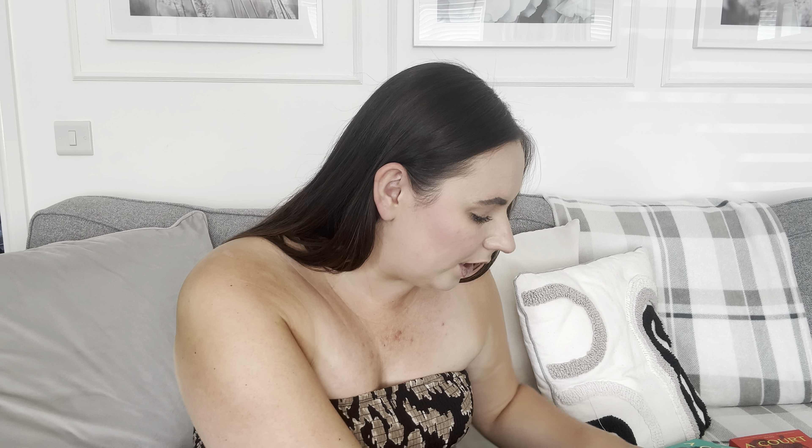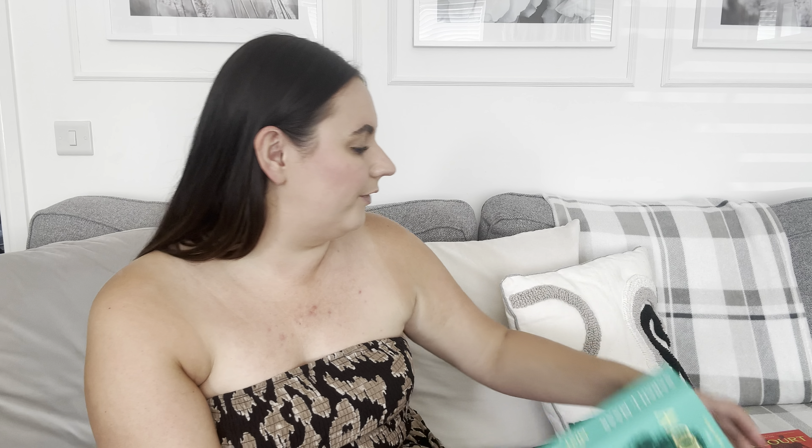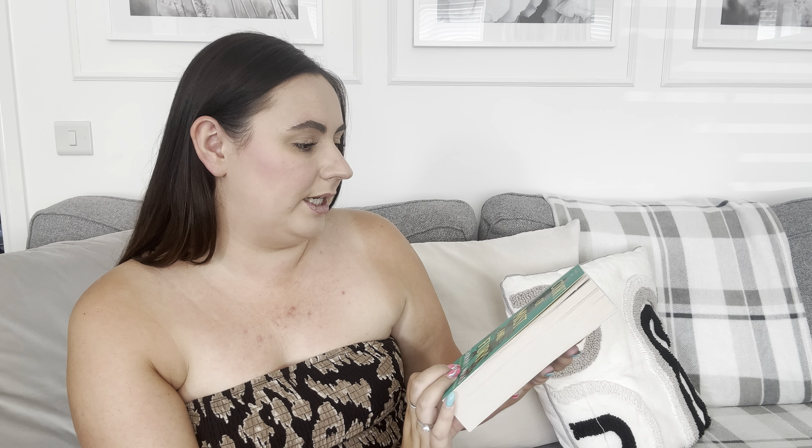I went into Asda to get the next book but they didn't have it, so I ended up getting it in Sainsbury's. Asda had a two-for-nine-pounds offer so I picked up two books. The first one is A Court of Thorns and Roses and the next one is A Court of Mist and Fury. I've already started reading A Court of Mist and Fury — I'm up to chapter five. It's a much thicker book so it's going to take me a little bit longer.